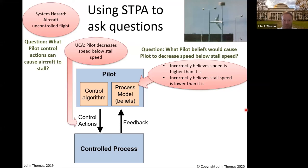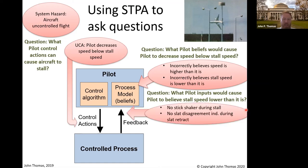We know because of the slat situation I just showed you — it was the second one. The slats retracted and it changed the stall speed to above what the pilots thought it was, above what they were being told it was. Next question: why would these beliefs occur? What inputs would cause them to believe the stall speed is lower than it is? There is actually a stall speed indication, and there's also a stick shaker during a stall — that's a classic indication. So why are they going to believe they're in a stall when there's no stick shaker and no slat disagreement indication? They had almost no hope of figuring out that they were in a stall.